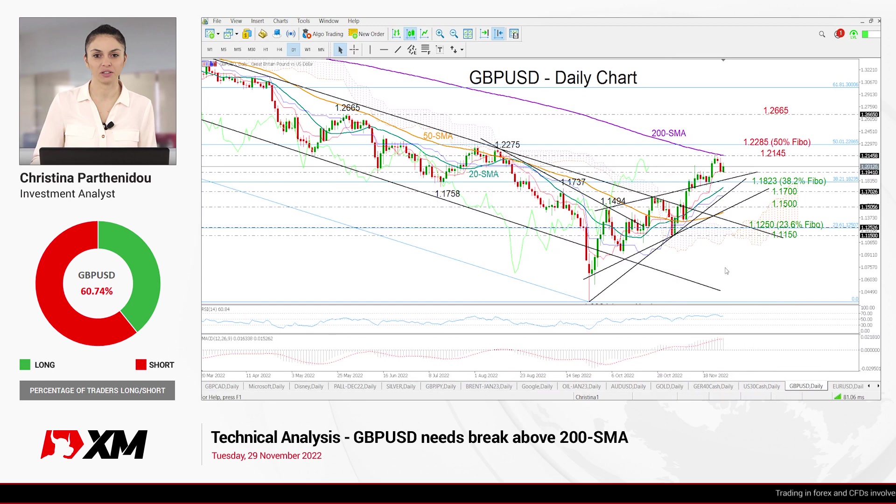Good morning, everyone, and thank you for joining us here at XM.com for another technical analysis video. It's Tuesday, November 29th. I'm Cristina Barthanido, investment analyst, having a look at pound-dollar in the daily chart.